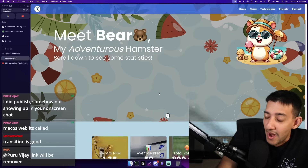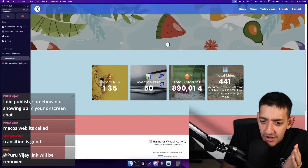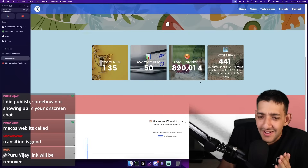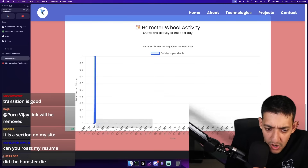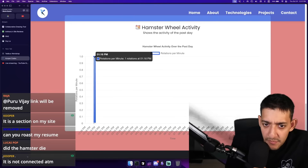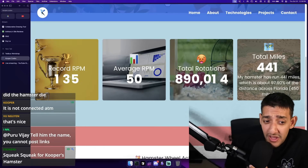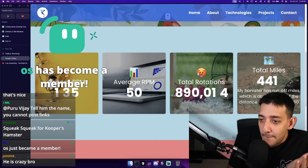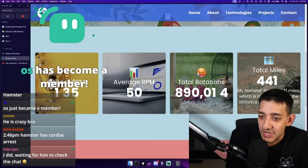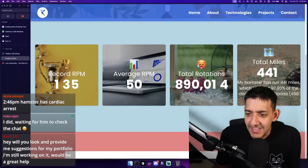Average RPM, total rotations. Did you code a website documenting your pet hamster's wheel activity? Because if so, you're hired, bro. At 1:47 PM his hamster was going crazy — almost doing one rotation per minute at 1:16, and he kept it up to 1:21. Bro's hamster was working out. He hit 135 rotations per minute on his hamster wheel? I feel like you don't do this justice by not even giving us a picture. My hamster has run 441 miles, which is about 97% of the distance across Florida. That's such a weird statistic to include, but somehow it fits perfectly.